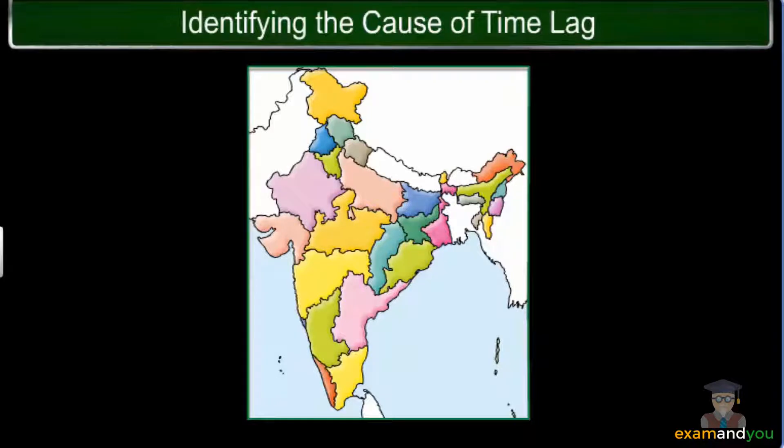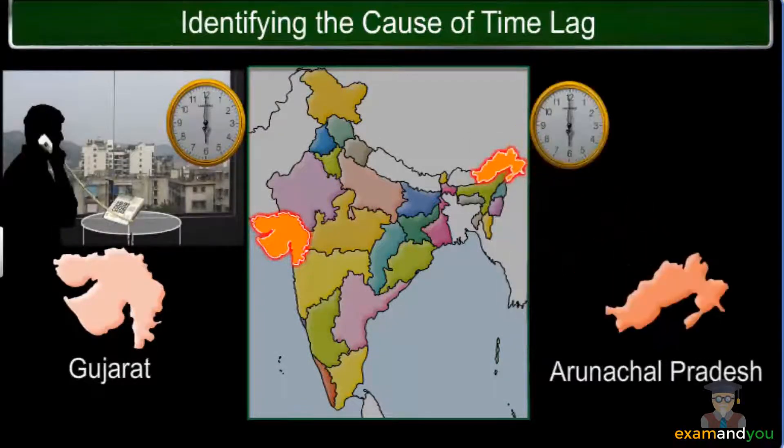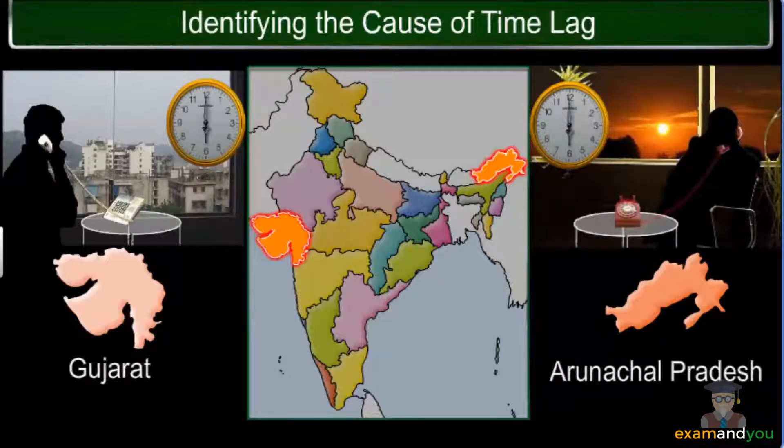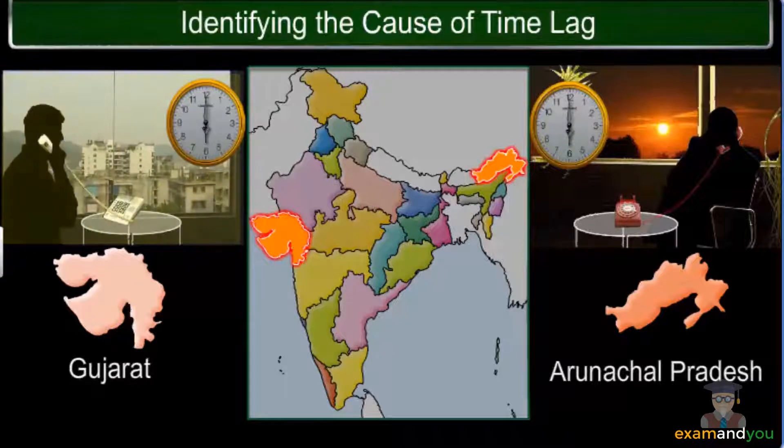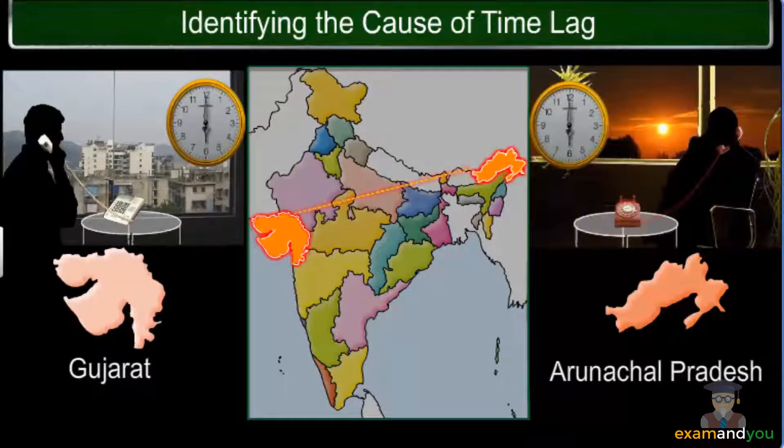Let's discuss a scenario to understand the concept of time lag. It is 6 p.m. in the evening in Gujarat, where you live. Suppose you are talking to a friend in Arunachal Pradesh. Your friend mentions that he is standing at the window watching a beautiful sunset. However, if you look around you, it is still broad daylight for you. This happens because of the huge longitudinal expanse of the country, leading to a time lag of 2 hours between the local times of the two places.